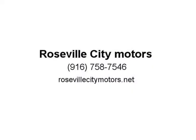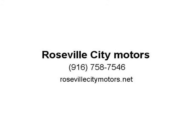This 2009 Chevrolet Suburban comes fully loaded with backup sensors, Bluetooth, and a towing package. Visit us at rosevillecitymotors.net.